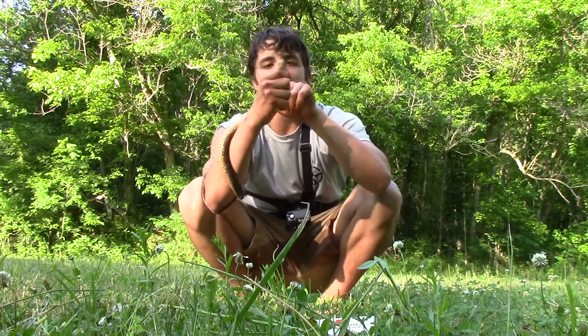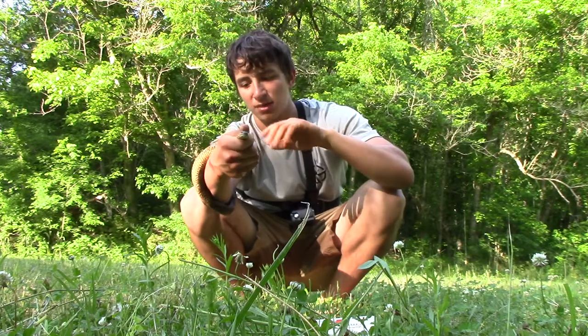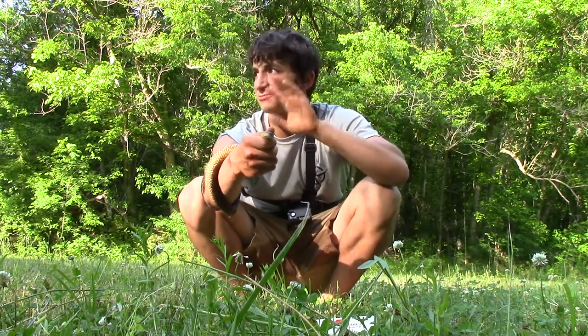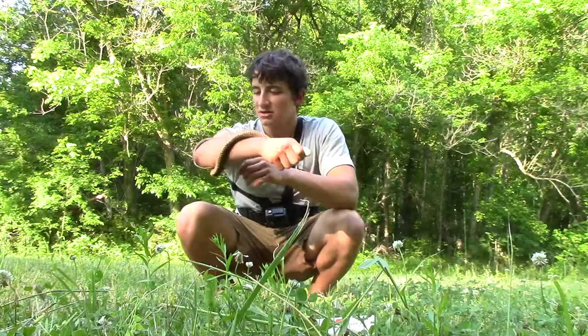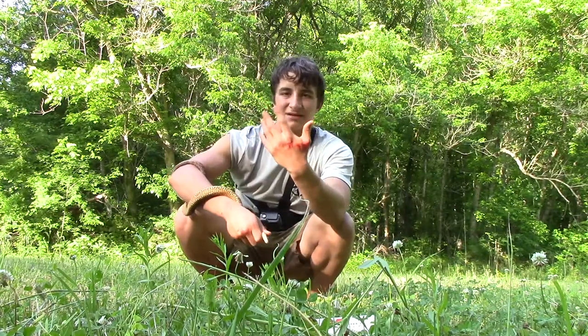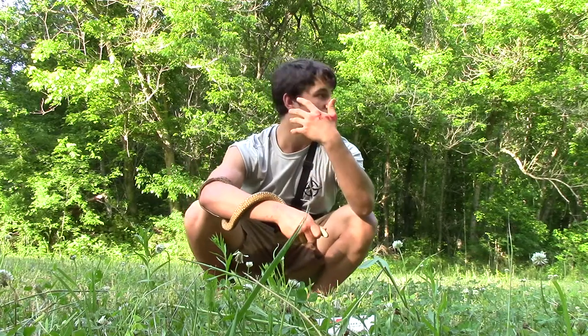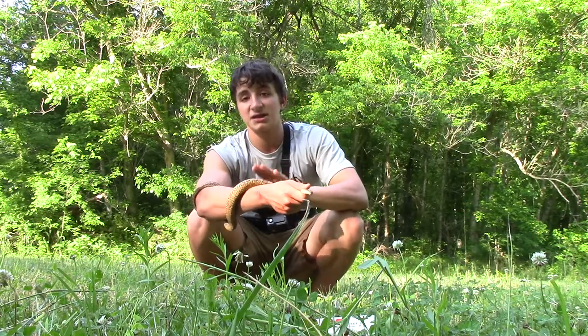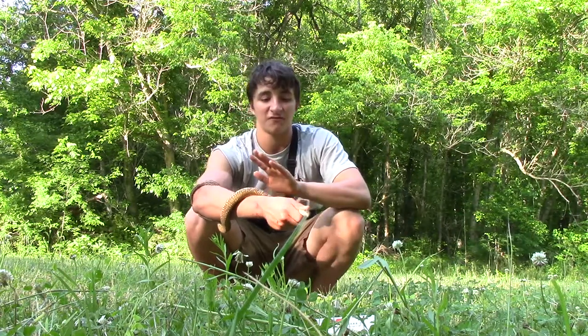However, these guys also have a bunch of bacteria and microbes living in their mouth, which could give me an infection, especially back here in a creek like this. So I'm just going to show you guys some basic first aid for when you get bit by a snake like this. Now, this first aid only applies to non-venomous species, so if you get bit by a venomous snake, of course you should call the doctor. If you get bit by any snake you can't identify, call 911 immediately. But just because I know this species is not venomous, I don't have to do that.